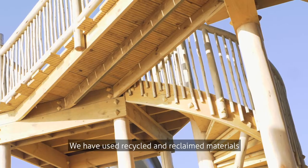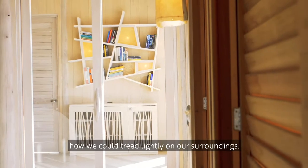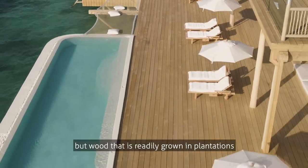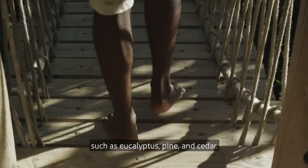We've used recycled and reclaimed materials and state-of-the-art energy and waste-saving technologies. We thoroughly reviewed and assessed how we could tread lightly on our surroundings. The woods we use are not tropical hardwoods, but wood that is readily grown in plantations, which grow rapidly and are carbon sinks, such as eucalyptus, pine and cedar.